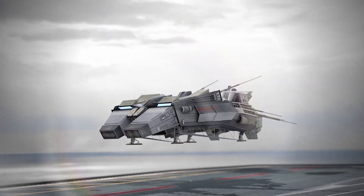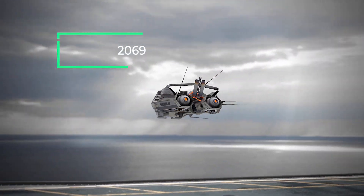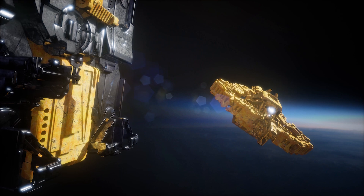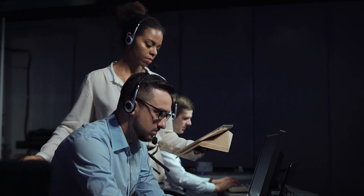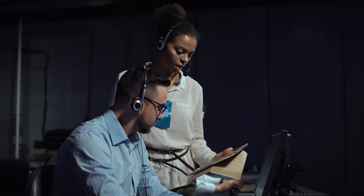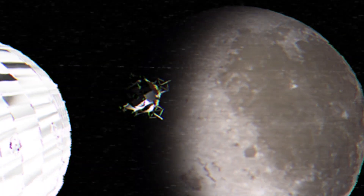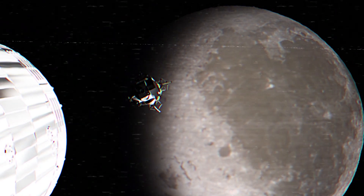NASA is in its early stages of sending a probe to an exoplanet by 2069. The probe will travel several light years away to the Centauri system, and the expedition is set to mark the 100th anniversary of the first crewed moon landing, Apollo 11.